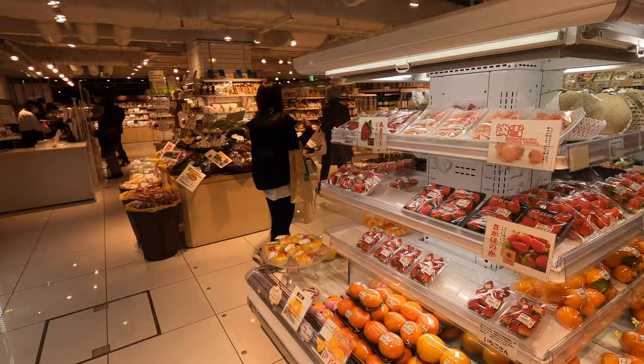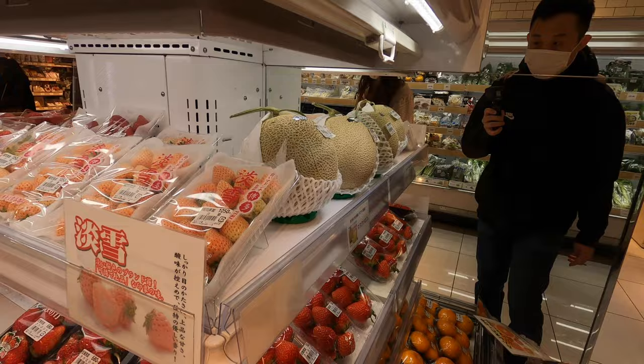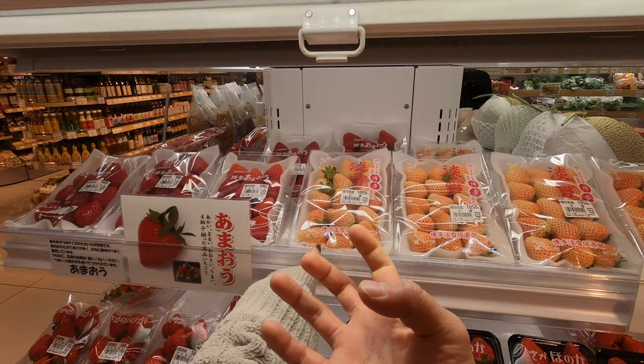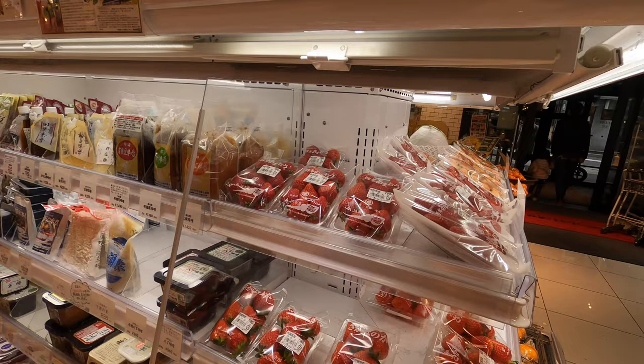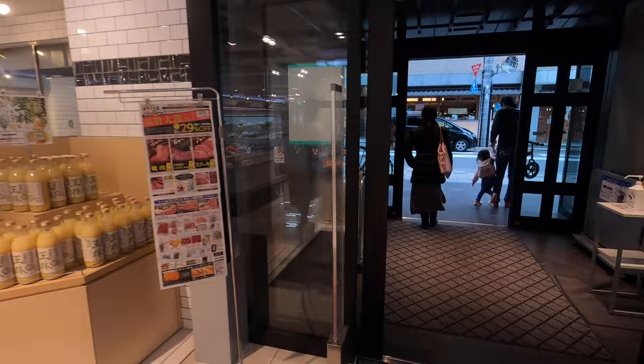Oh, look at these pink strawberries — 1,000 yen, about $10. This melon is about $30. They have labs where they make special strawberries in Japan — they make baby strawberries. I'm kind of done here, so let's check out this outdoor area. Look at the streets.